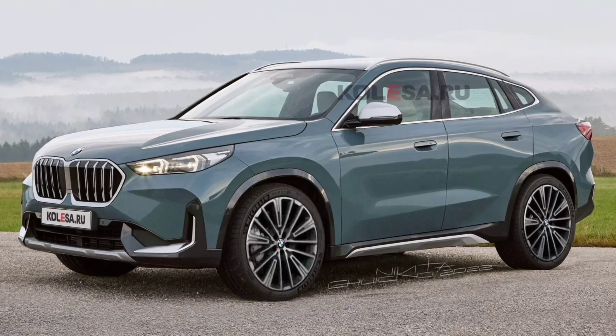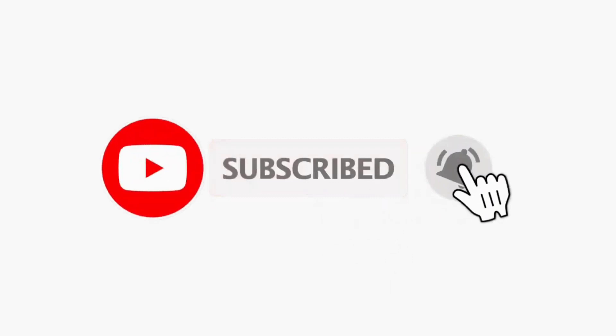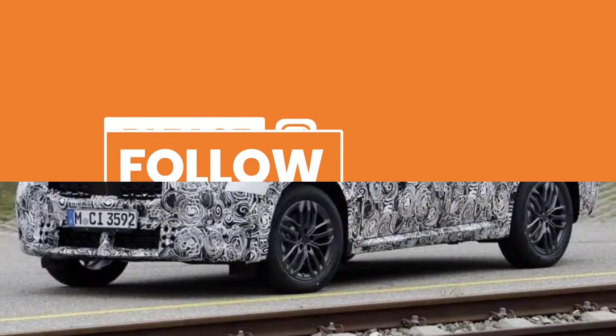Before we get started, make sure to subscribe to my channel, click on the bell icon to turn your notifications on for upcoming videos, and follow us on social media — links provided in the description below.